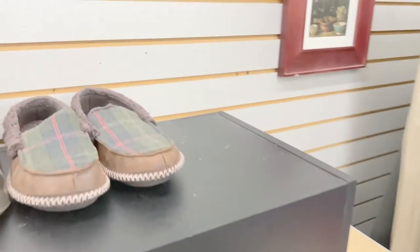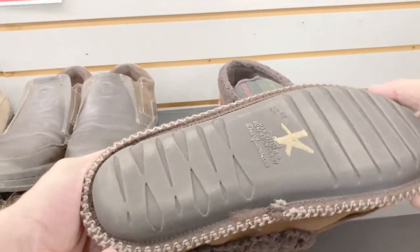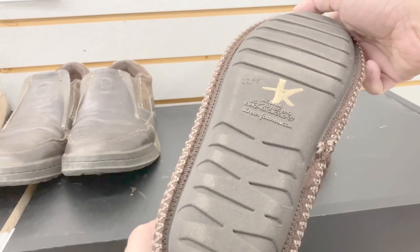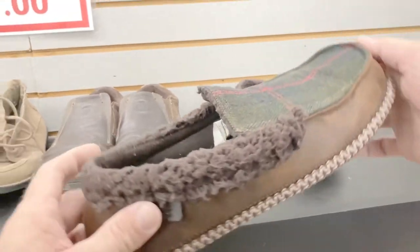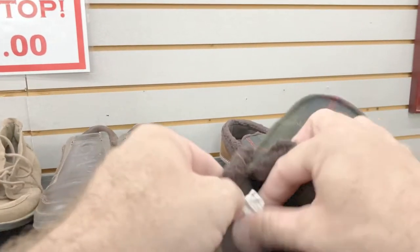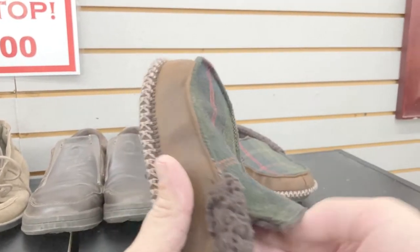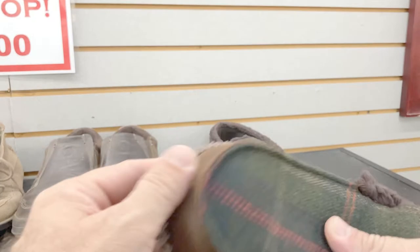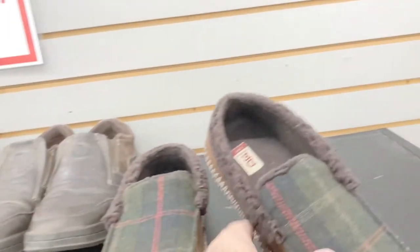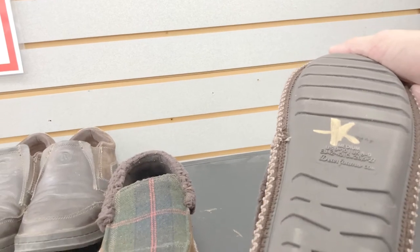They usually have a lot of shoes and they're always worth checking. These slippers were in really good condition. The brand is Deer Foams — they have a hard sole on the bottom so you can wear them indoors or outdoors. They'll sell for around $19.95 and cost me a dollar.